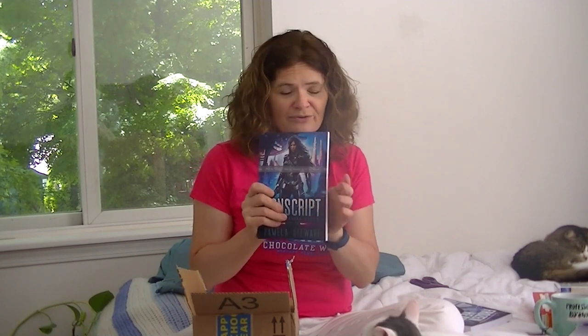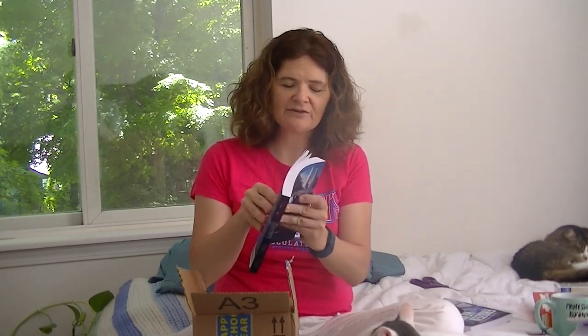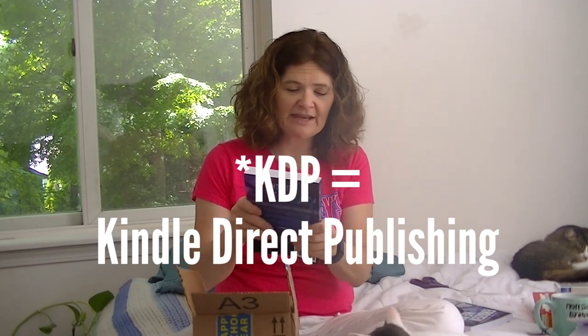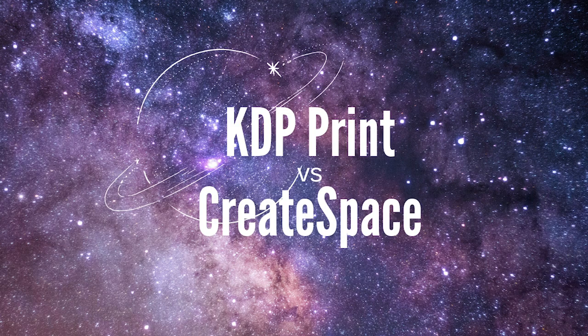I have unboxed, and I have talked, and these are them. These are my 2019 versions of Conscript, and this is the newest thing I've ordered from KDP. I've never actually used the KDP service, so this is going to be in comparison to what I've had in the past.